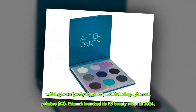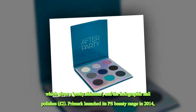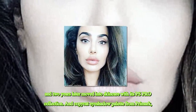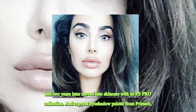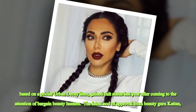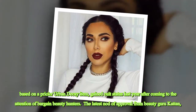Primark launched its P.S. beauty range in 2014, and two years later moved into skincare with its PS Pro collection. A copycat eye shadow palette from Primark, based on the pricier Urban Decay item, gained cult status last year after coming to the attention of bargain beauty hunters.